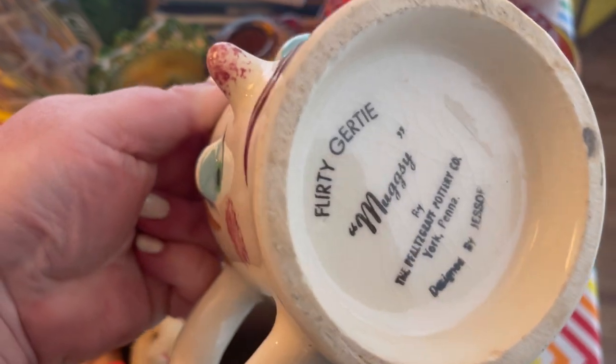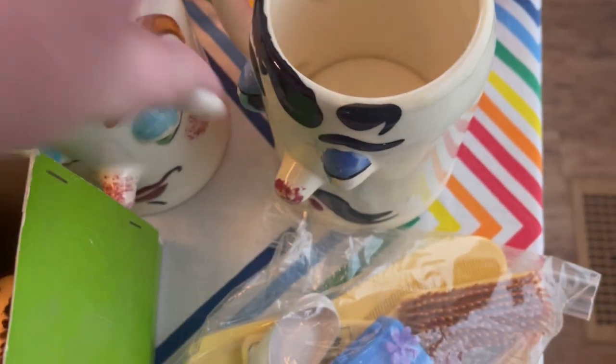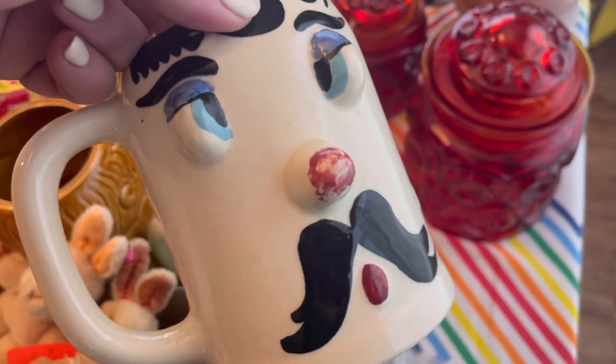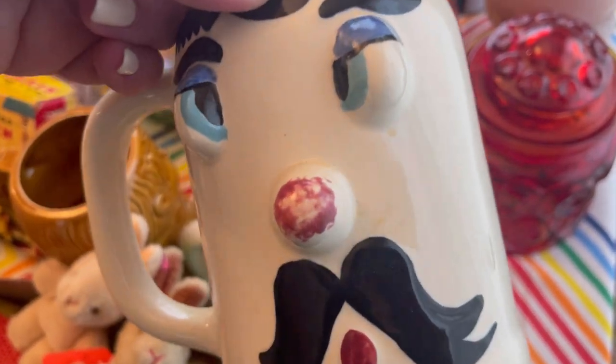We have Flirty Gurdy Mugsy, and we have Cockeyed Charlie Mugsy. Is that you, Jason, on Thursday night for the quartet? I think it might be — or is it David, or is it Michael Todd?